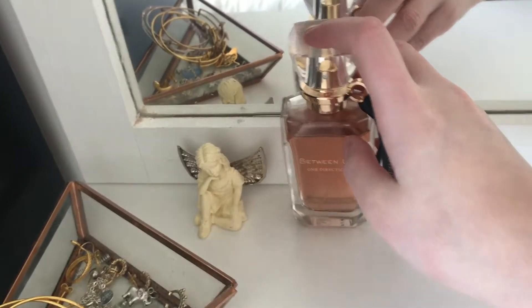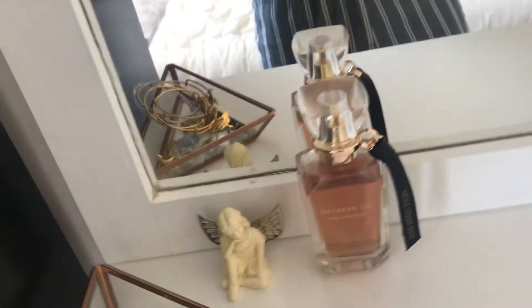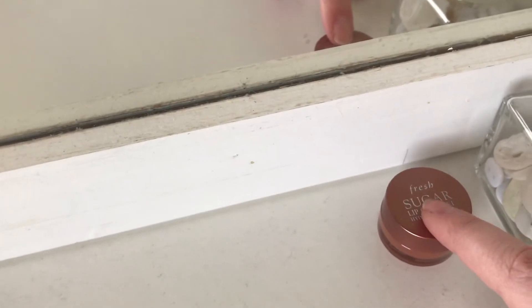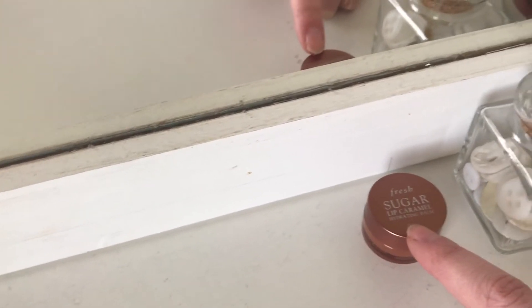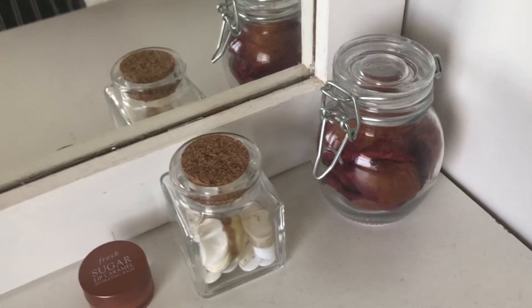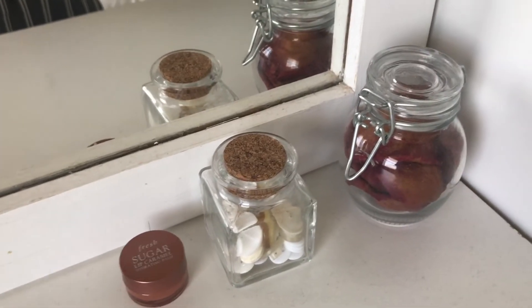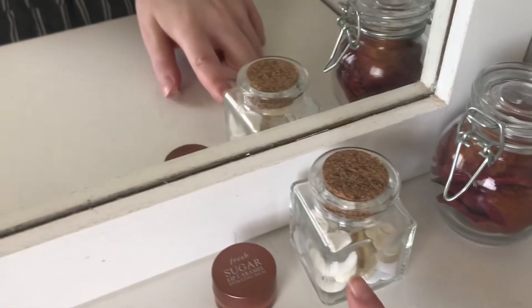Of course I have my One Direction Between Us perfume — I love this one especially for the look of it because it's super sleek and looks expensive. The smell is also great; I would definitely recommend it. Then I have my Fresh Sugar Lip Caramel Hydrating Balm — this is a little sample size I got for free with a Sephora order and it's amazing. It reminds me of a Lush lip balm. I also have this little jar of buttons and a nice little jar of rose petals — I got both jars at Brandy Melville for around two or three bucks each.